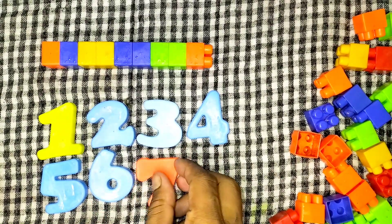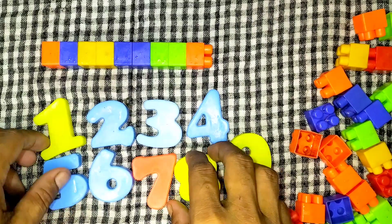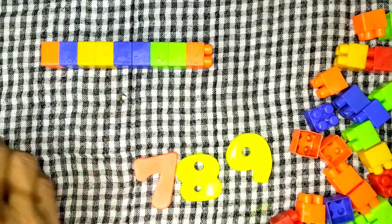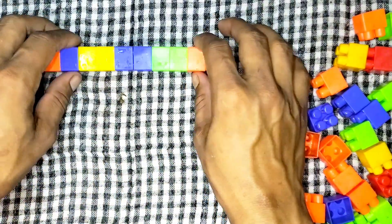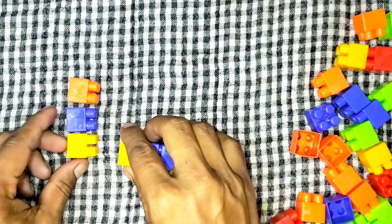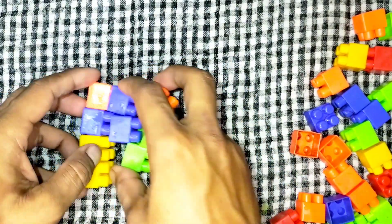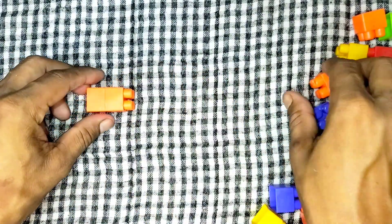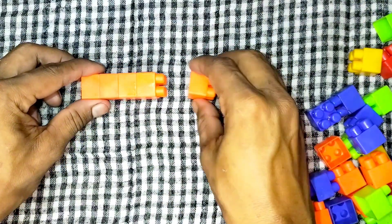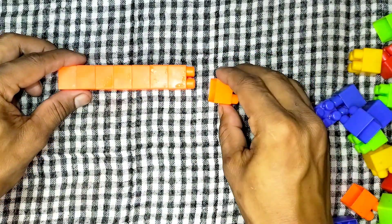1, 2, 3, 4, 5, 6, 7, 8, 9. Let's count: one, two, three, four, five, six, seven, eight, nine.